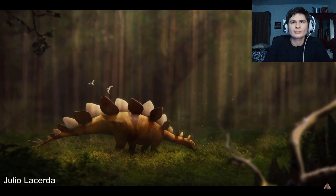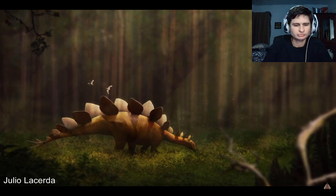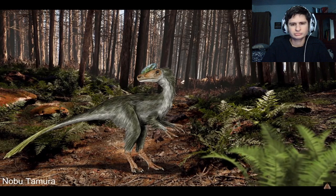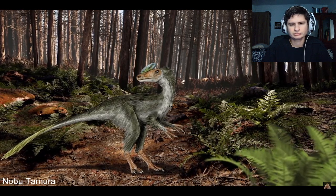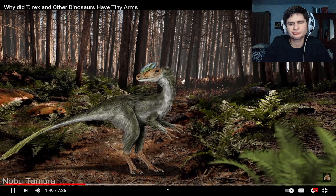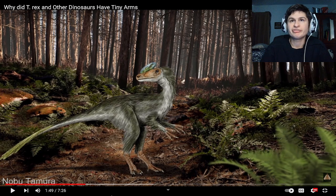Some of the large herbivorous dinosaurs would eventually evolve back into quadrupeds due to their large and heavy bodies. But for the theropod dinosaurs that remained on two feet, they would become more proficient at walking this way. So many of them have tiny arms — might as well not have arms.